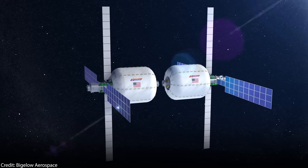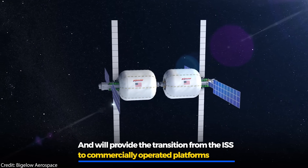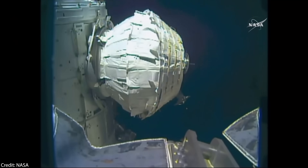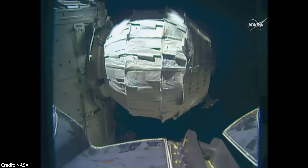Founded by Robert Bigelow already in 1999, the goal is to make cheaper habitats. They don't only take less volume for transport, but are also lighter and more resistant against micrometeorites. One such inflatable habitat has been successfully tested on the ISS — the BEAM — which was brought to the ISS by a SpaceX Falcon 9 in April 2016.